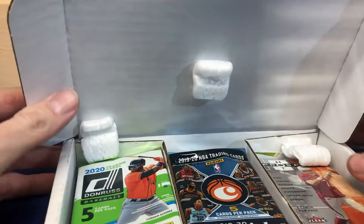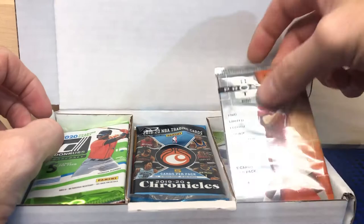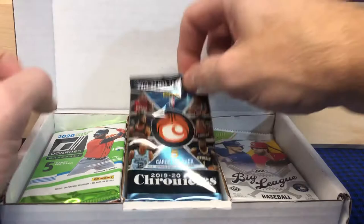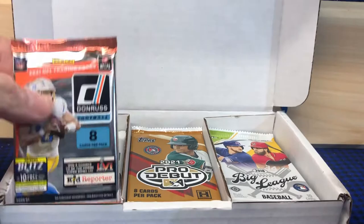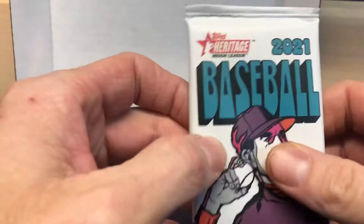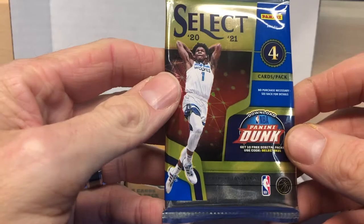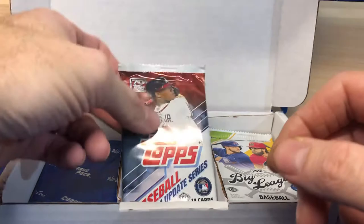Okay, so this is the multi-sport, and this should be about 15 packs. Let's go through here and see what we have — separate them out. We've got some football, some 2006 Hot Prospects, basketball 2019-20 Chronicles, baseball 2020 Donruss, some more football, 2021 Donruss baseball, 2021 Heritage Hobby. A lot of hobby packs — I'm liking all that.